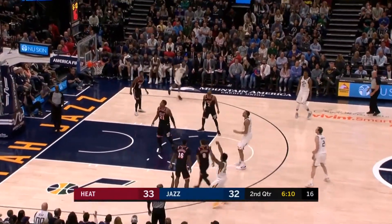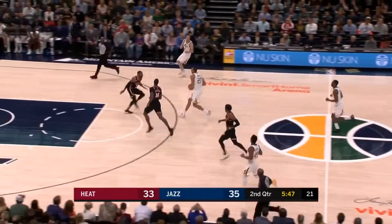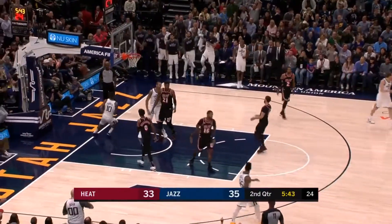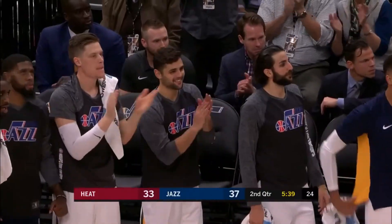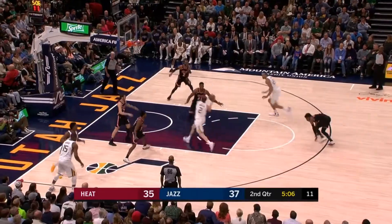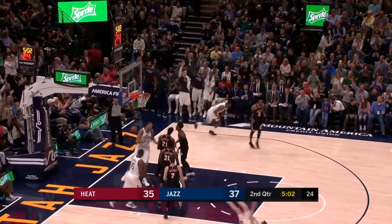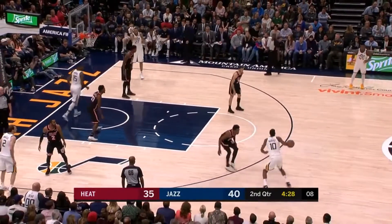Donovan Mitchell will unload a triple. The block by Derek Favors — and look at the seven foot one Rudy Gobert initiating. Eight straight points for Utah, with a little more than five minutes left in the first half. Alec Burks angles for the open look — five years. That was a devastating blow for this franchise to lose him.